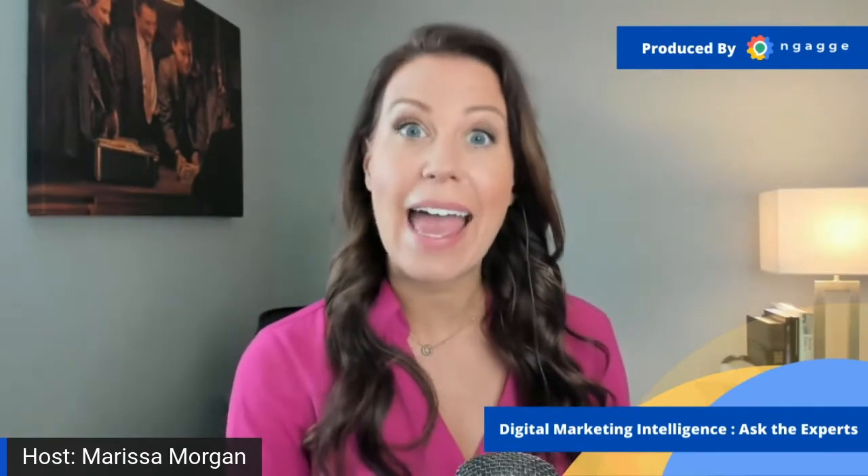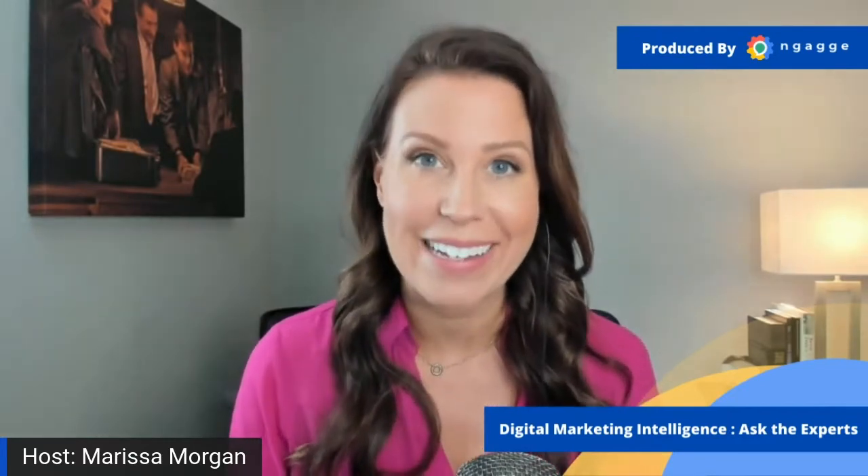Hello everybody, and welcome to Digital Marketing Intelligence for Shopify, Ask the Experts. I'm Marissa Morgan, your show host. I'm also the Business Development Director here at Engage. On behalf of myself and the entire team at Engage, I'm excited to welcome you to today's show. Today we're talking about the most cost-effective ways to fund your e-commerce brand.